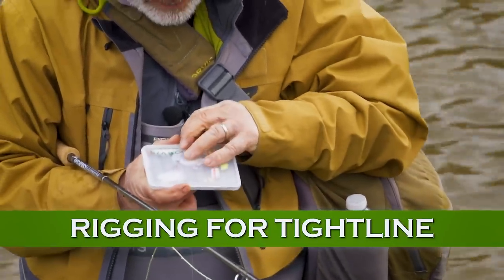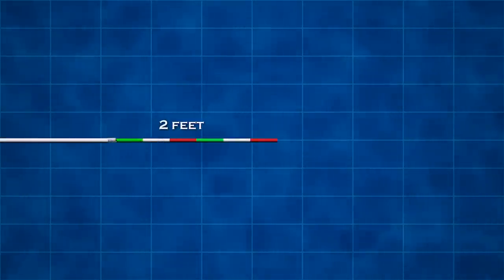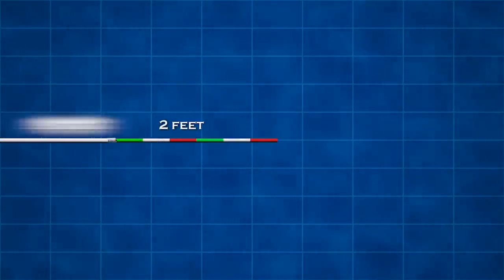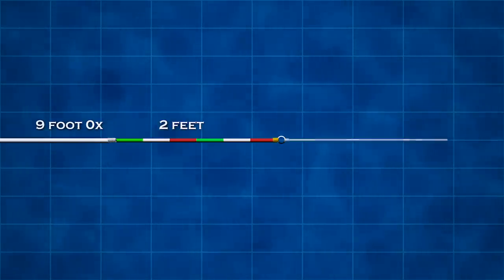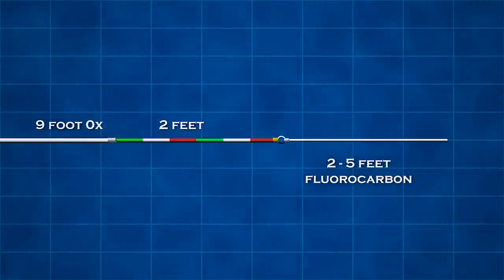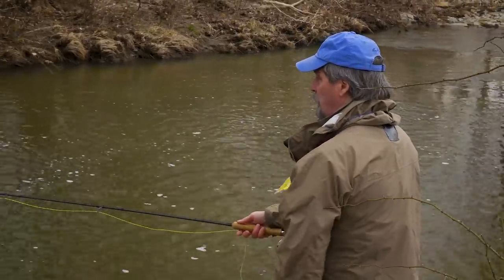Rigging for tight-lined steelhead is very straightforward. You tie about a 2-foot section of colored sighter material to the end of a 9-foot 0X leader, add a swivel to the end of the sighter, and tie a fluorocarbon tippet to the swivel. Your tippet might be anywhere from 2 feet to 5 feet depending on the depth. You can fish a single fly or tandem flies where legal. Split shot can be placed above the flies or between them to get added depth.